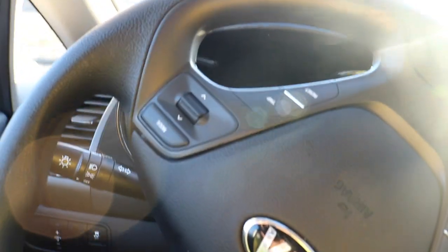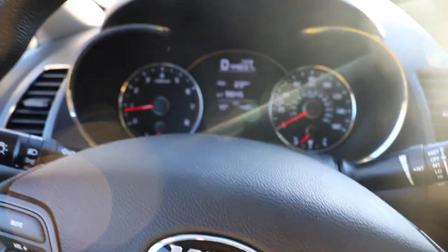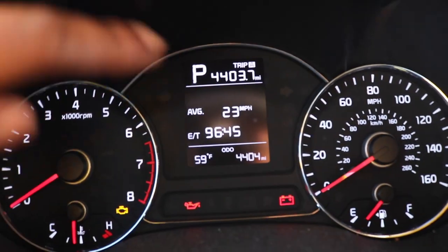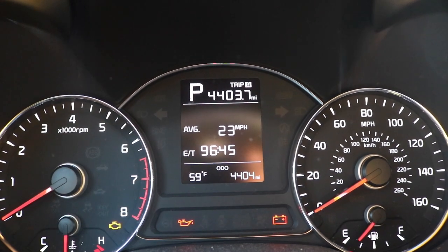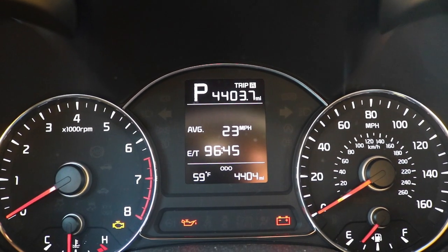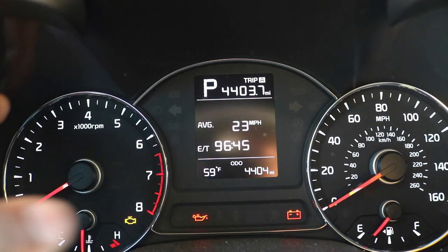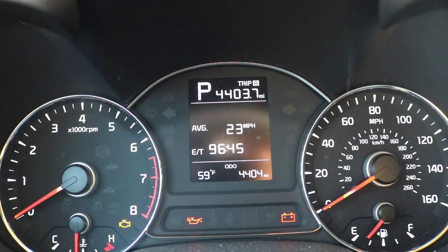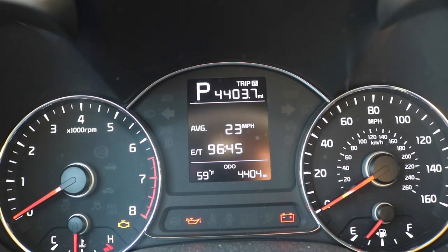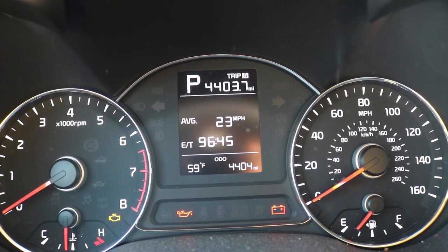Let me move the steering wheel so y'all can see the dashboard. This shows we're in park right now. The car had 24 miles on it when I first got it — your girl's been traveling — I've got 4,000 miles now. I need some gas. And no, my check engine light is not on; the car isn't cranked up, that's why the lights are on. As y'all can see, it's 59 degrees in Memphis and it was just snowing two days ago.